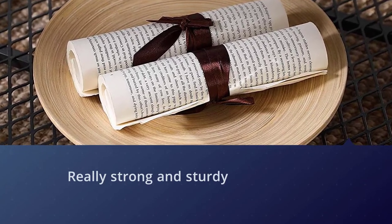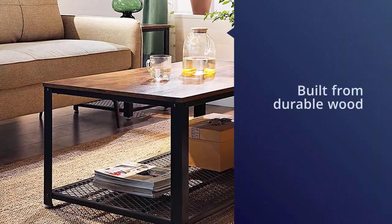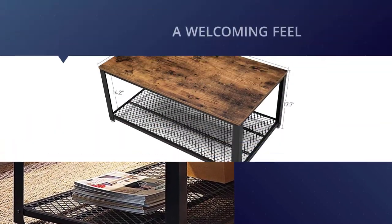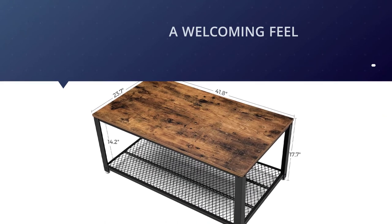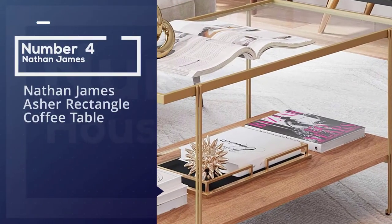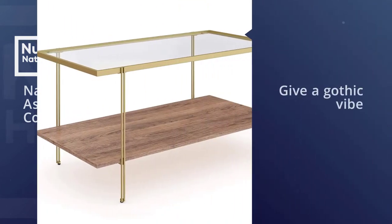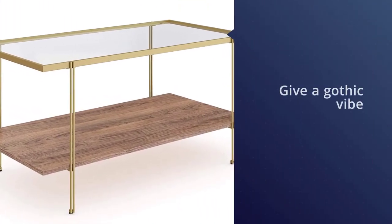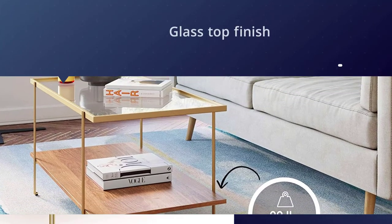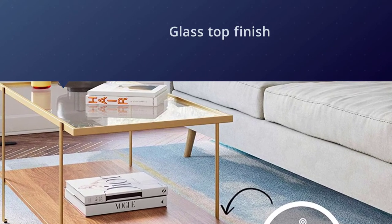Number four: Nathan James Asher rectangle coffee table. The ash wood used in this table will give a gothic vibe to any space. It has been chiseled to give it a rustic look that would look good with any kind of decor. The table has a glass top finish and that gives it an elegant look.